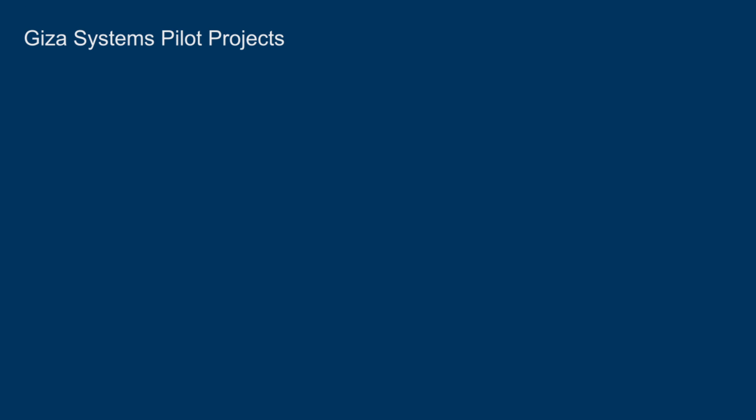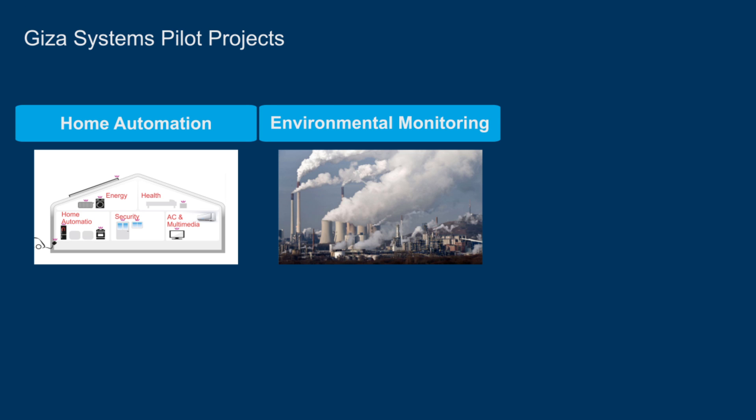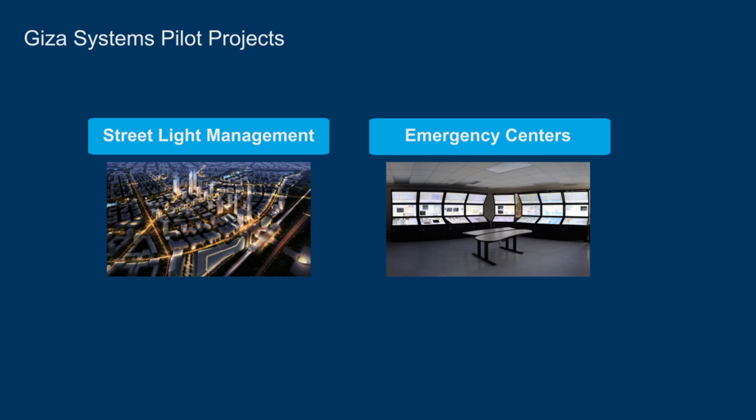To that end, Giza Systems has developed a number of pilot projects: home automation, environmental monitoring, smart metering, street light management and emergency centers.